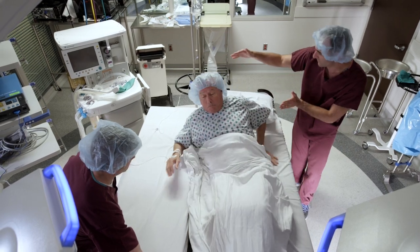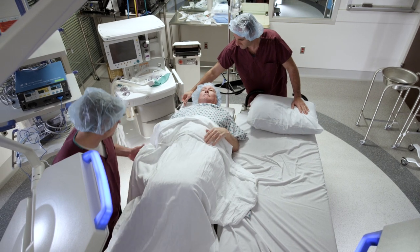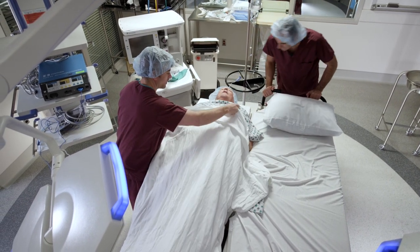Once in the operating room, you will be moved from the stretcher to the operating room table. You will be greeted by the highly skilled operating room staff who will assist with your care.